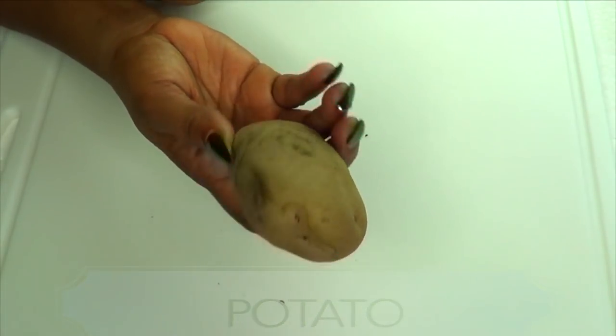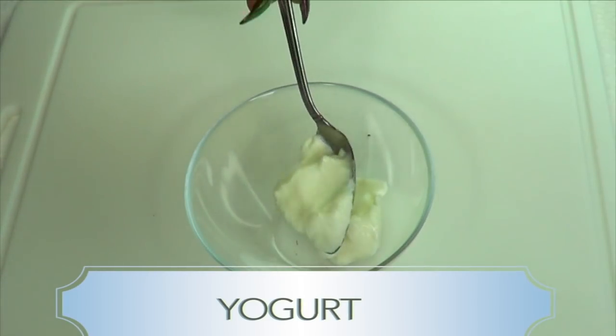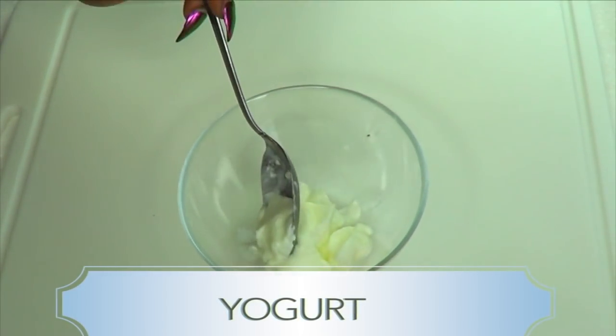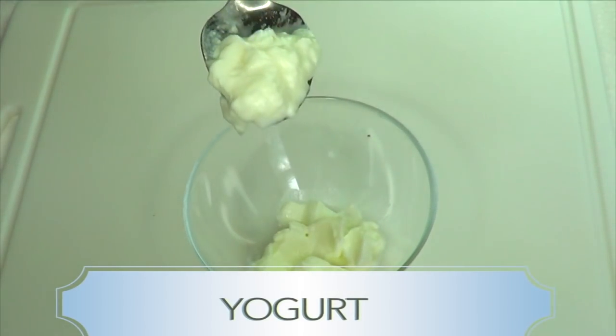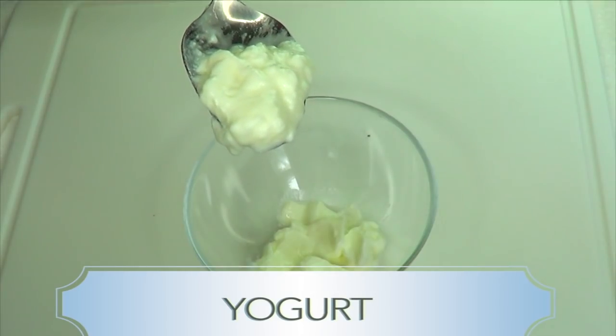Our second ingredient is yogurt. Yogurt has lactic acid — it can help to tighten the skin, and not only will it help to tighten the skin but it will help to brighten and lighten the skin as well.